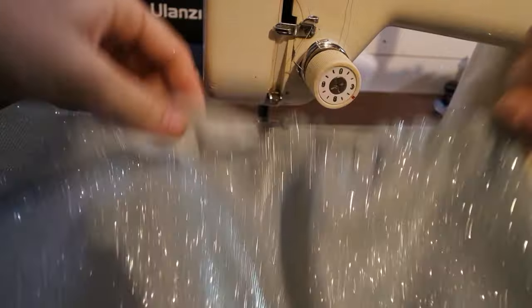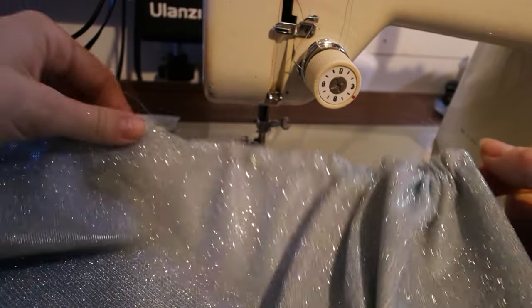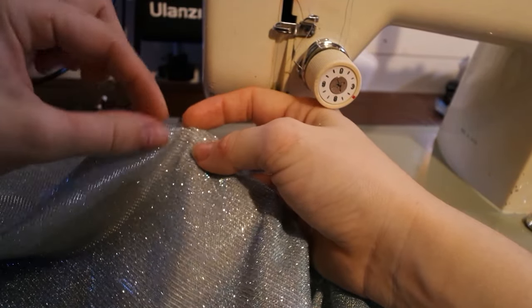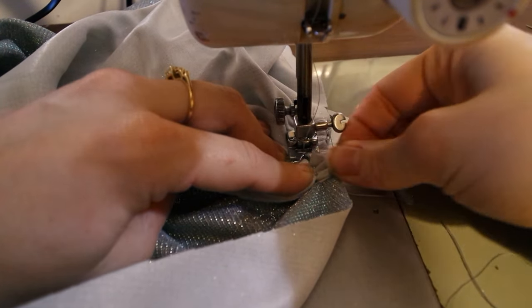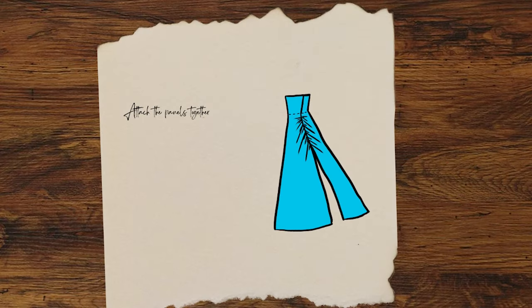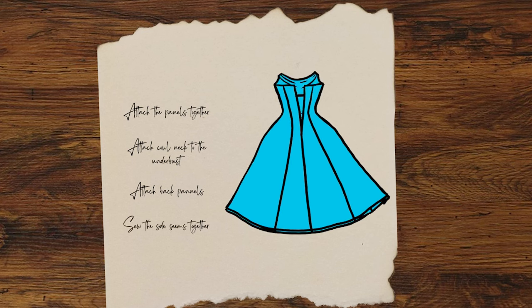After cutting out all of my pattern pieces, I began by gathering up the ruched edges along the front side seam. I did this by running a long running stitch and then pulling the top thread until the fabric collapsed on itself, then putting the seams together along the ruched sides and very slowly sewing it together. This is a lot of fabric to go under your sewing machine, so take it very slow and make sure you don't have a lot of tension on your presser foot. The rest of the dress came together quickly — I attached all the front panels, then the cowl neck to the under-bust line, then all the back panels, and finally sewed them up at the side seams.